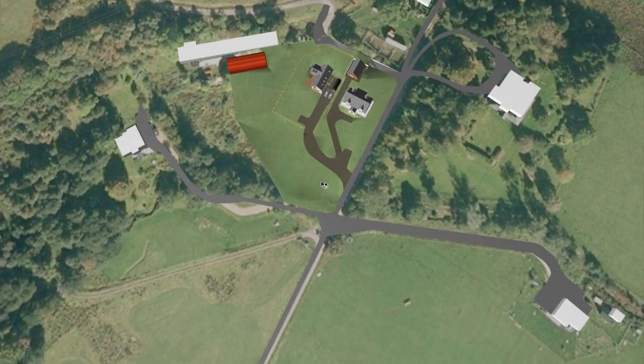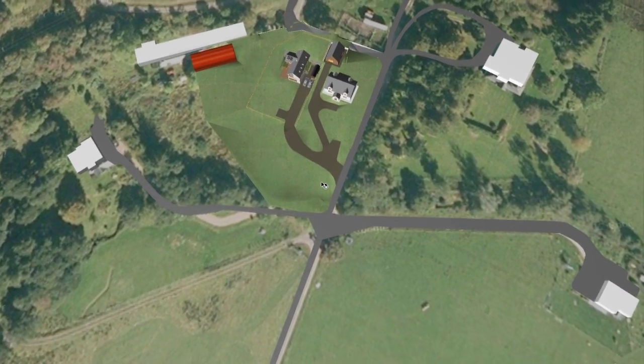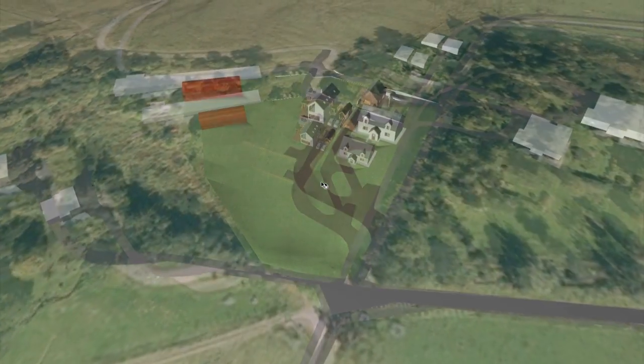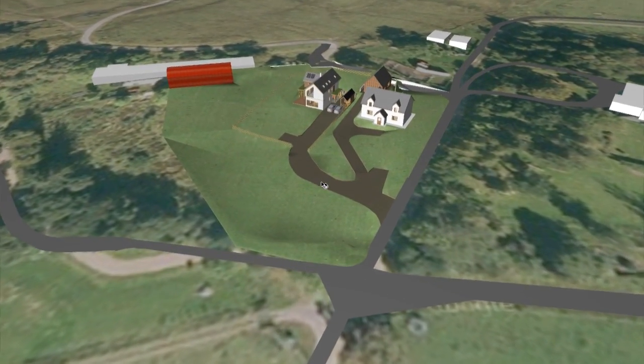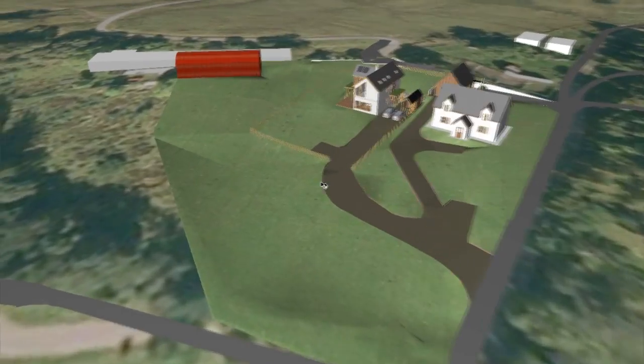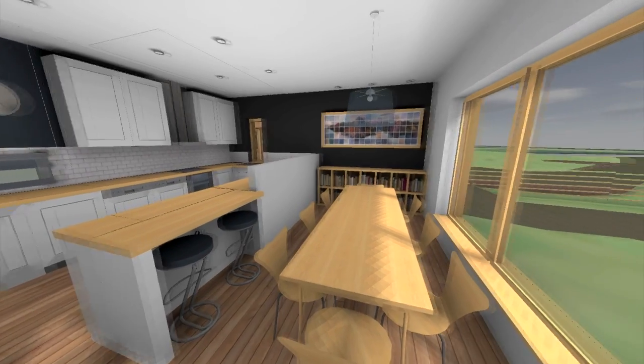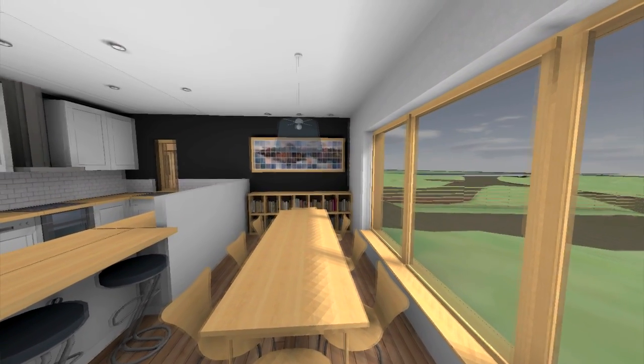When my friends look at the software they always say to me, 'Oh, it doesn't look like your house — where's the clutter, where's the mess?' So I expect it will evolve from being that kind of pristine, beautiful house that you see on the 3D software to being the kind of lived-in, quite messy, but really, really nice place to live.